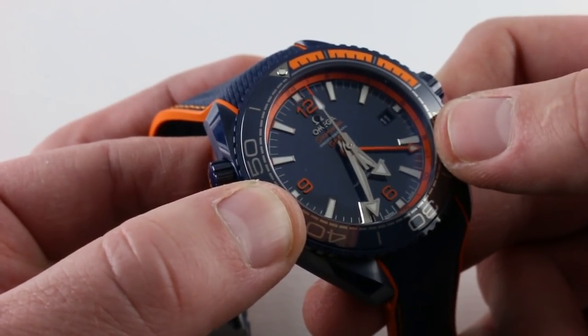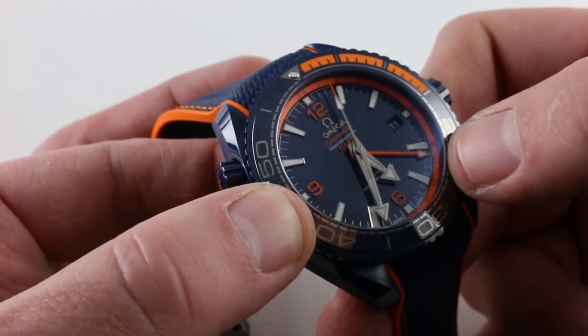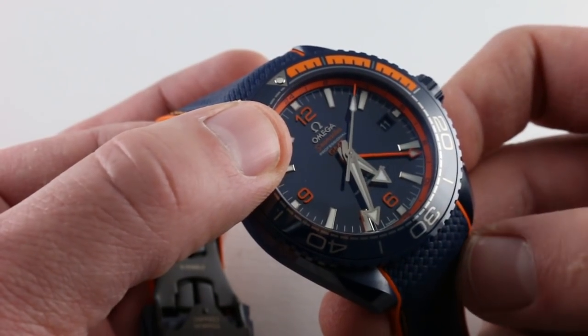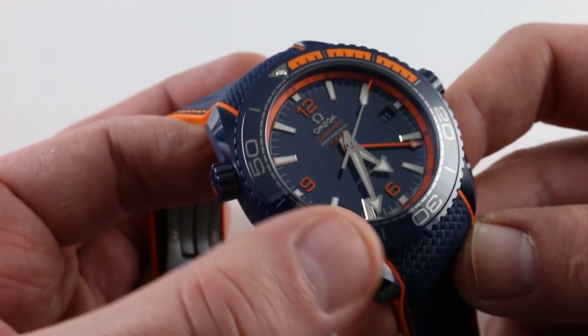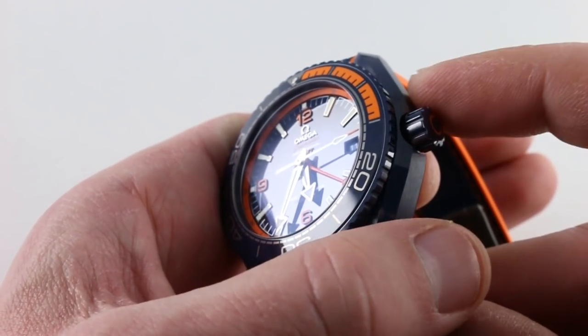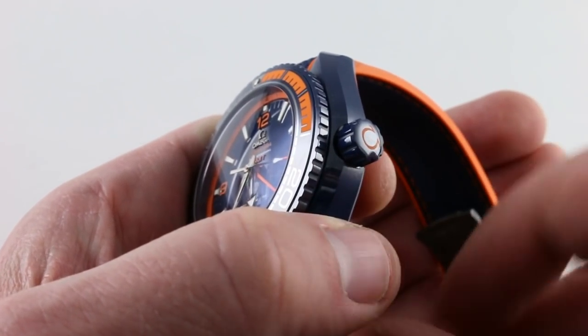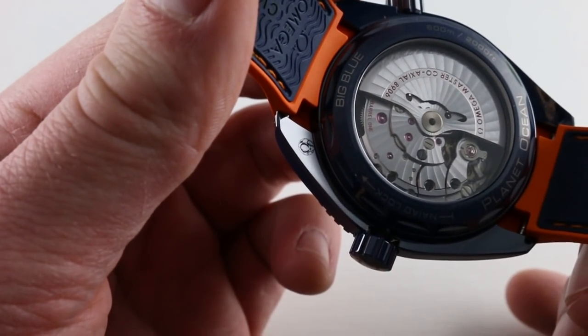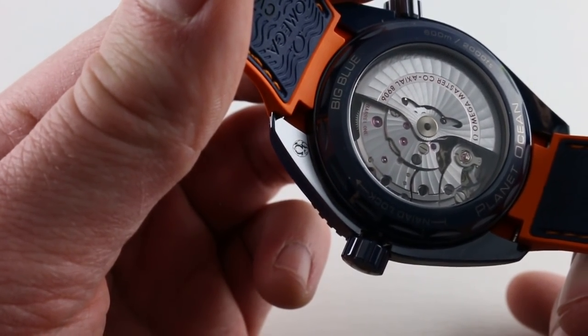You read the 24-hour hand, which makes one circuit per day against that scale. Applied Omega marquee and logo at 12 o'clock, plus a date disc with a monotone blue base and white-on-blue printing. The crown is nicely knurled and easy to grip — it has a rubber insert, orange in its own right. And on the back you can see Omega caliber 8906.